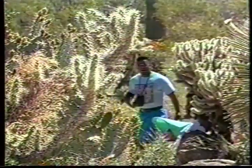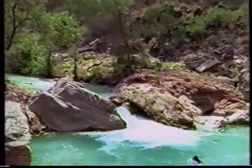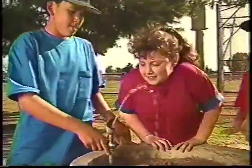Water is important to all living things — plants, animals, and people. And because we live in a place where water is harder to get, we have to be smarter about how we use it. If we all try to save water and not waste it, there will be plenty for everybody for a long time to come.